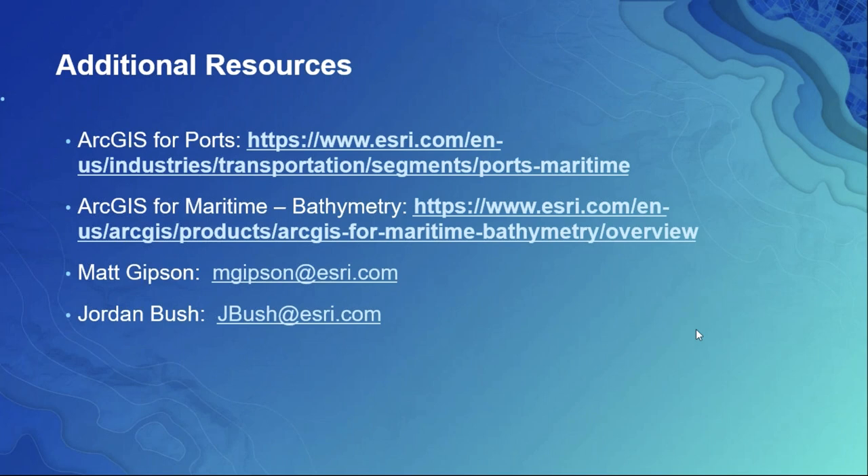On behalf of Matt, Jordan, and myself, I'd like to thank you for joining today. Thanks again.